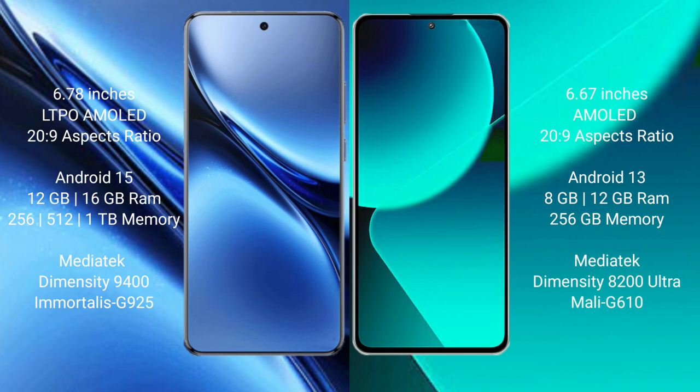Vivo X200 Pro runs on the Android 15 operating system. Xiaomi 13T runs on the Android 13 operating system. Vivo X200 Pro comes with 12GB or 16GB RAM and 256GB, 512GB, or 1TB internal storage.